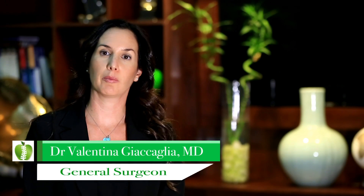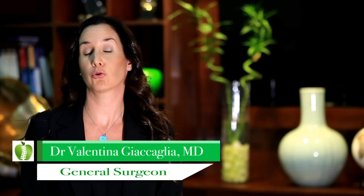Good morning ladies and gentlemen and welcome to Dr. Rami Hammer Center. Today I will talk about pilonidal sinus or pilonidal cyst.